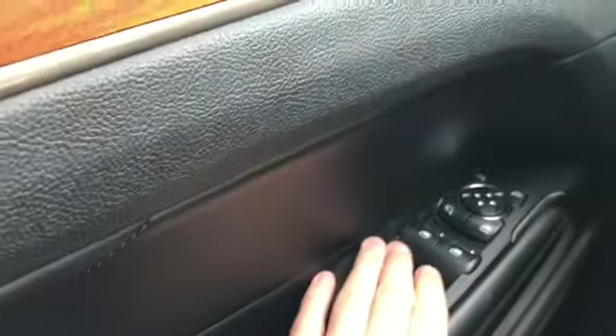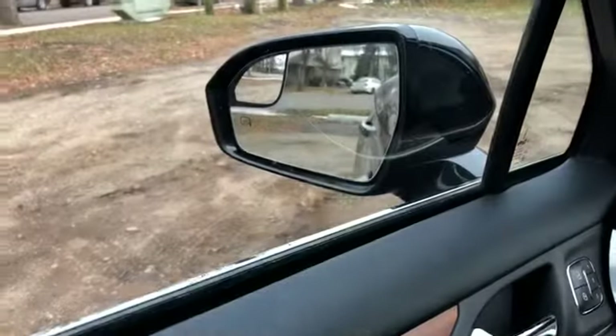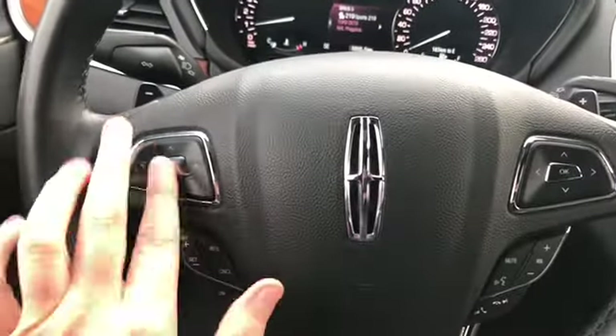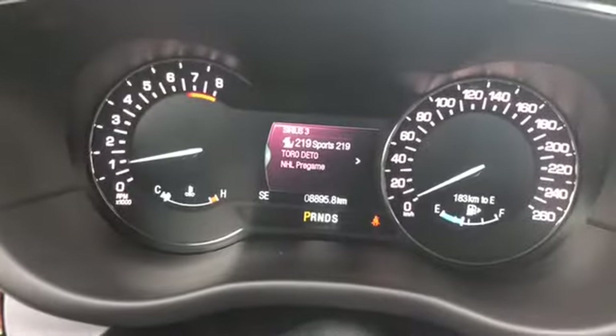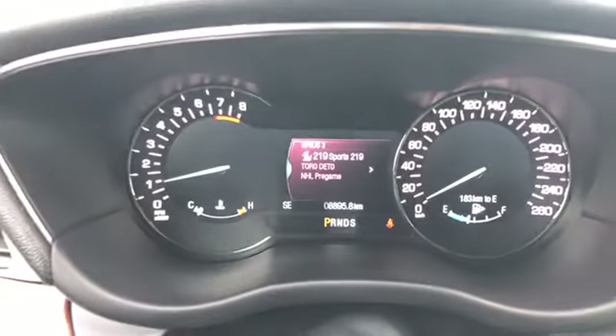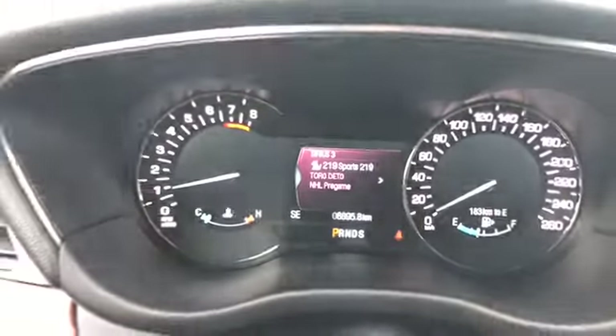Down below you do have your power windows as well as your power mirrors. The power mirrors will fold in with the push of a button and they're also heated. On the steering wheel you have your arrows on the left-hand side to take you through your information panel. You can see that this SUV has about 8,800 to 8,900 kilometers on it, so it definitely has not been driven very much.